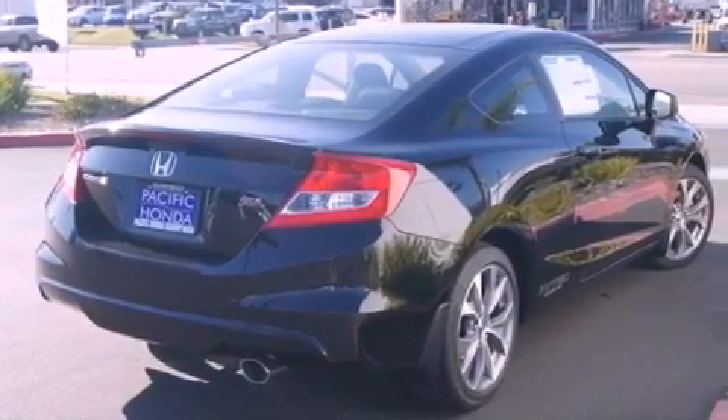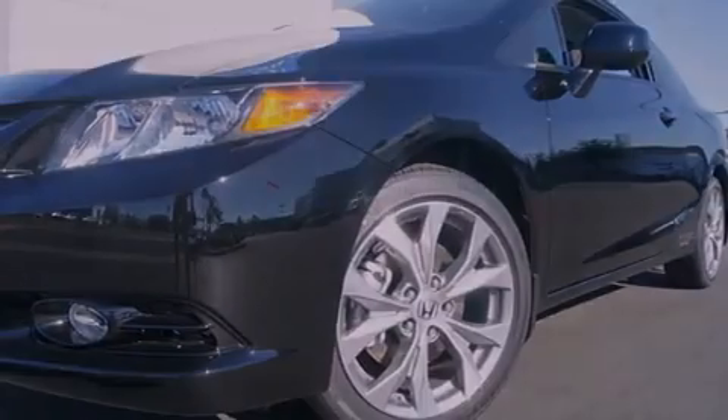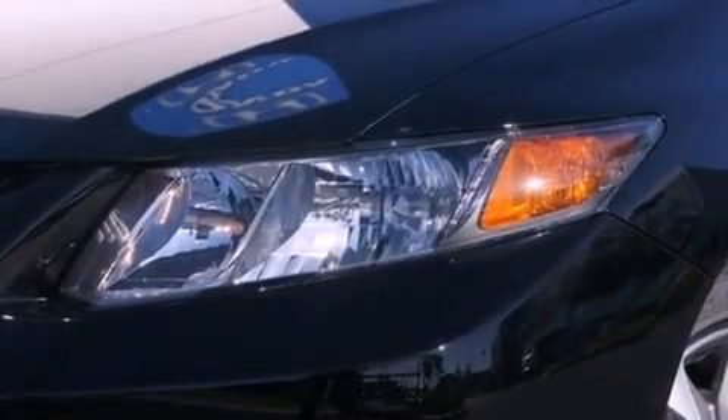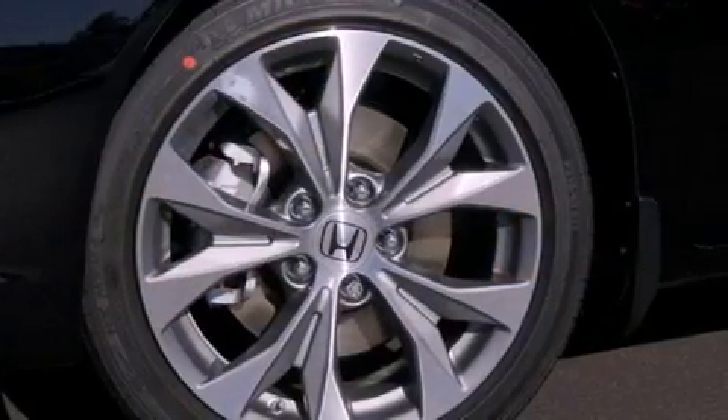The following features are also included: air conditioning, cruise control, full-power accessories, front fog lights, tinted glass, dusk-sensing headlights, an anti-lock braking system, side curtain airbags, a rear window defroster, and a rear spoiler.